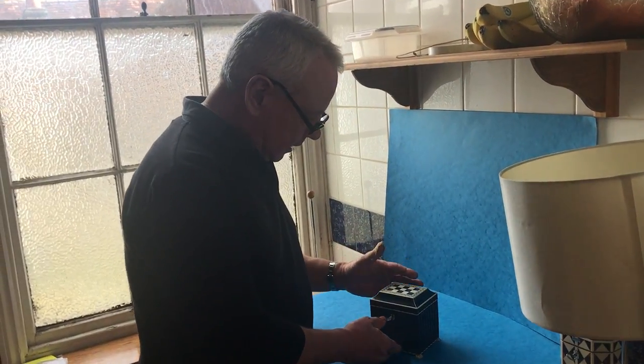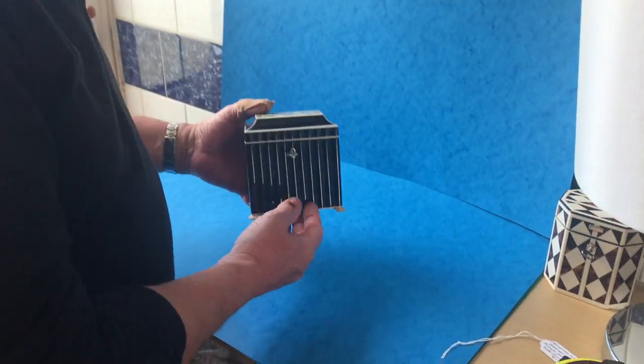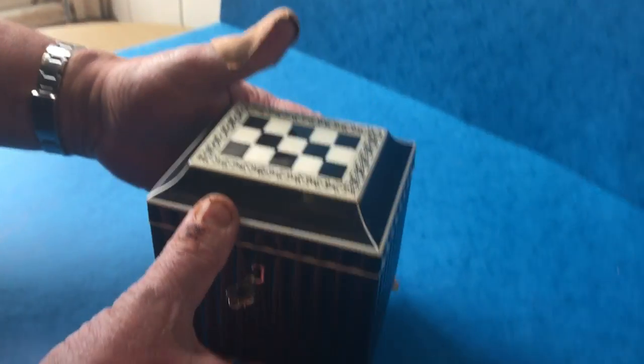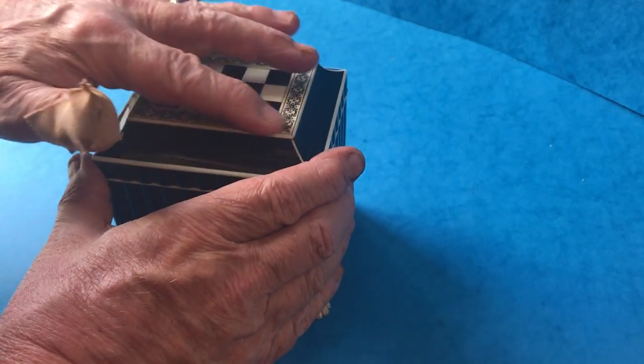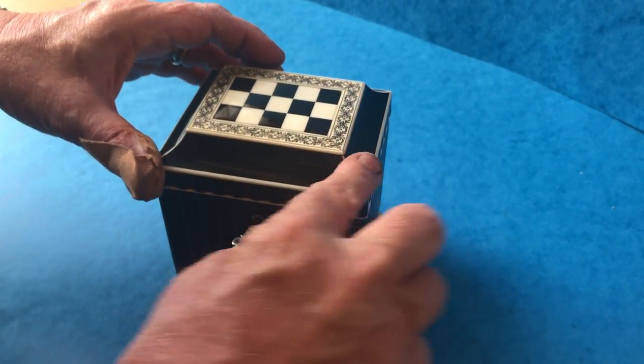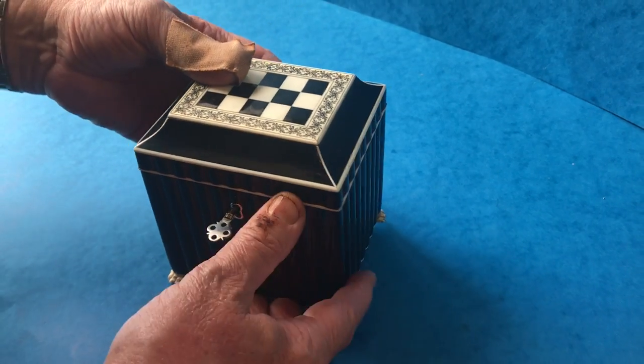This is a lovely Anglo-Indian single tea caddy. It sits on four little calf paw feet. It's got this wonderful ivory and blackhorn checkered top. It's ivory edged and the bulk of the caddy is blackhorn.